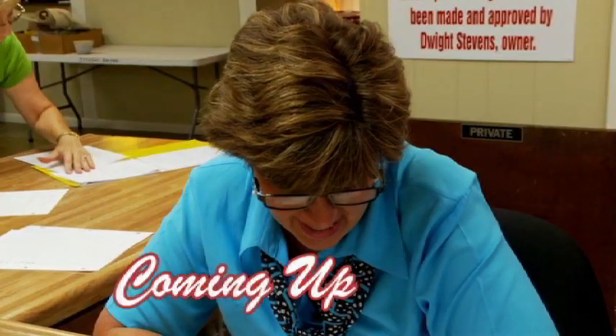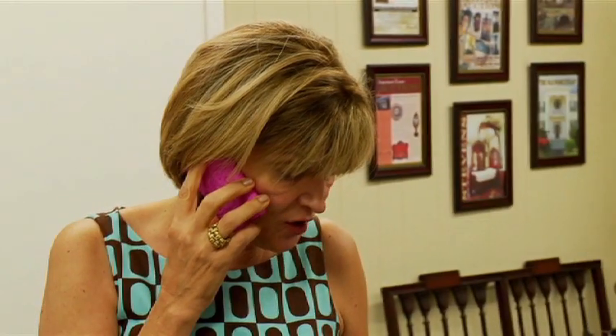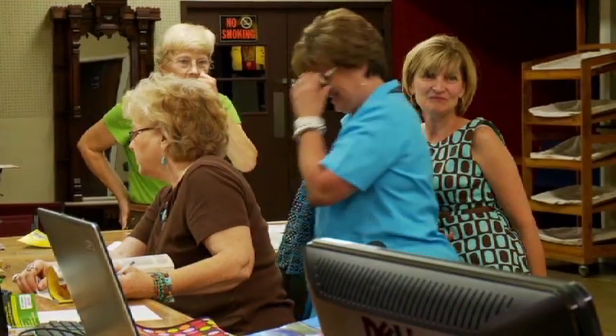I'm calling on behalf of Save Aberdeen Landmarks. We try and raise enough money to save the five and dime. Mom, I'm buying you a ticket to the Winona Judd thing. Thank you. What do you want for supper? You want supper tonight?